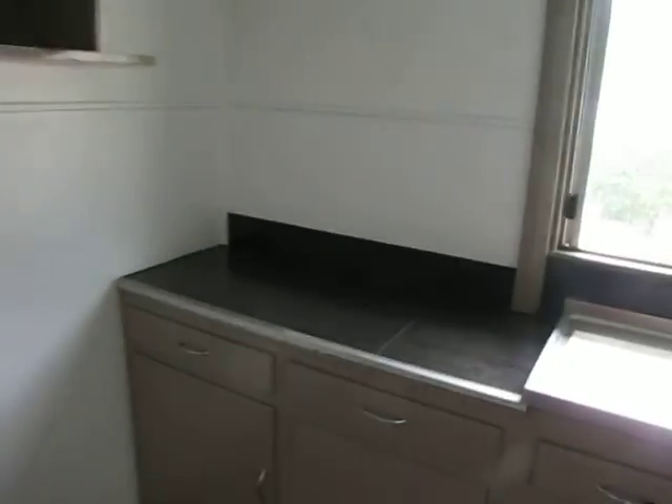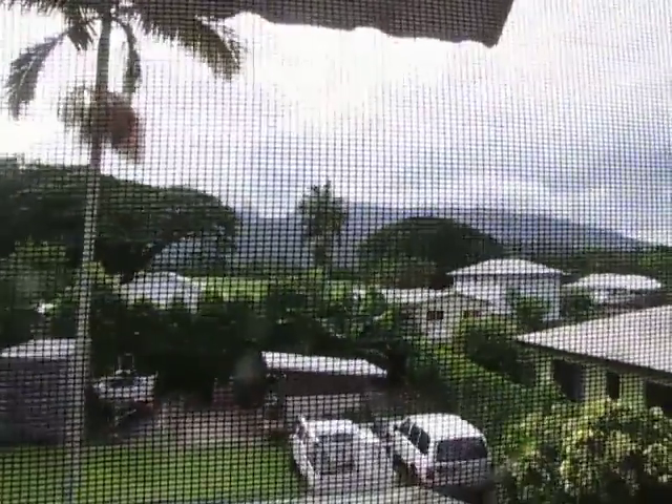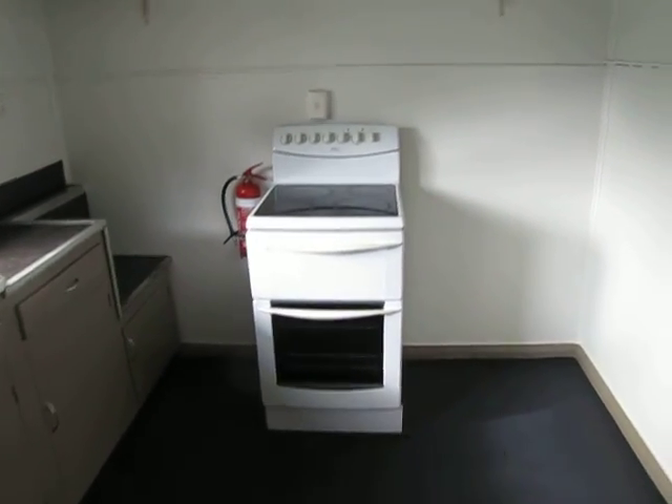Original kitchen that has just been repainted, albeit they've tiled the top. Once again, nice view and more outlet. Stove is probably three to four years old, and plenty of room for your fridge.